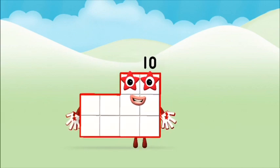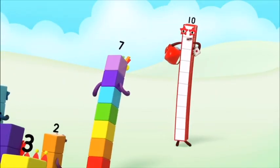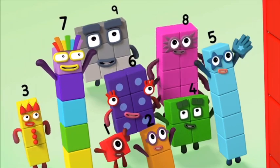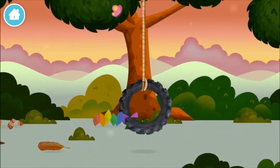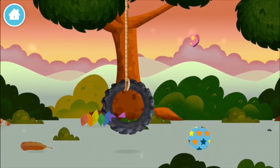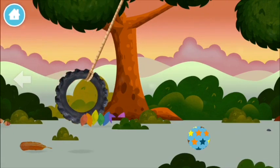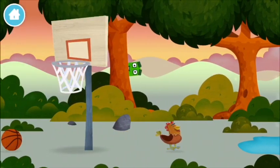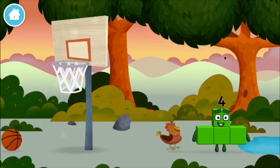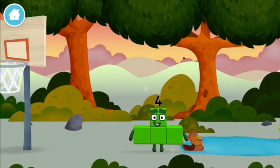You made a new number block! You found one. Do you know which number block you'll make when you add these two number blocks together?